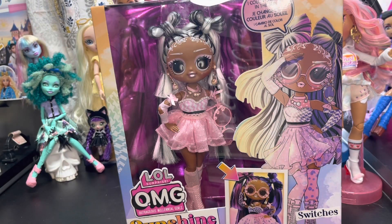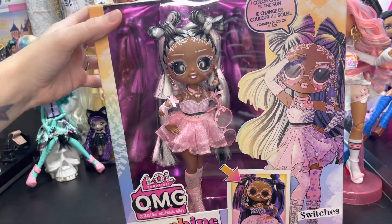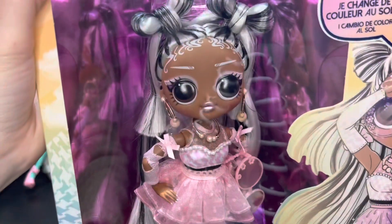Hey, hi, hello and welcome to the Dollhouse Dreams! I'm SJ, and we went to Target today because someone had birthday money and wanted to pick out a new doll. She got Switches — this is Switches from the LOL OMG Sunshine Makeover line, and here she is.